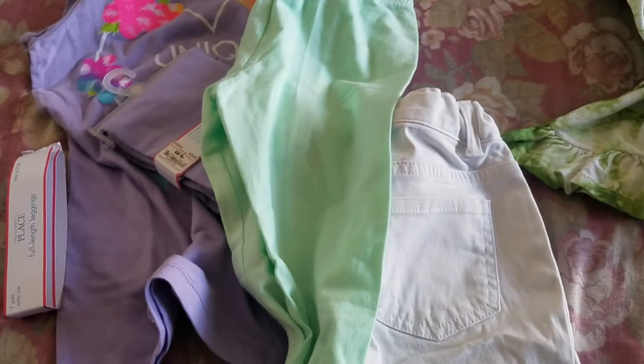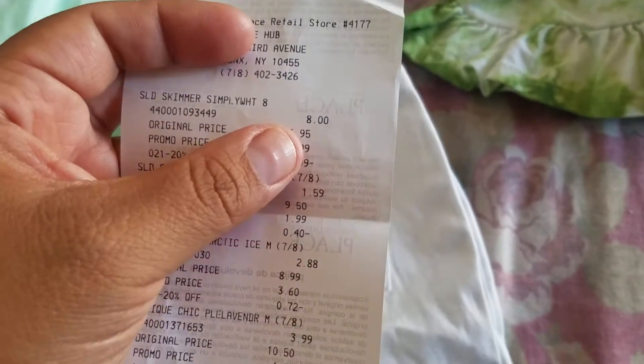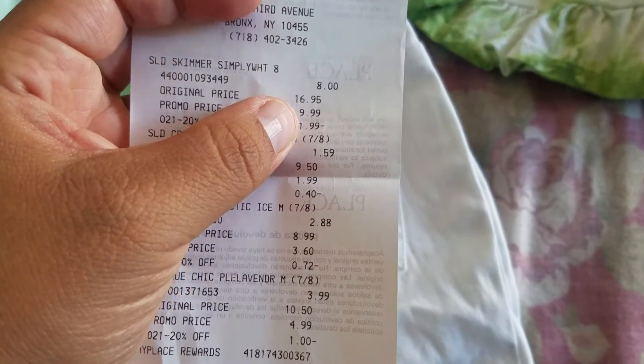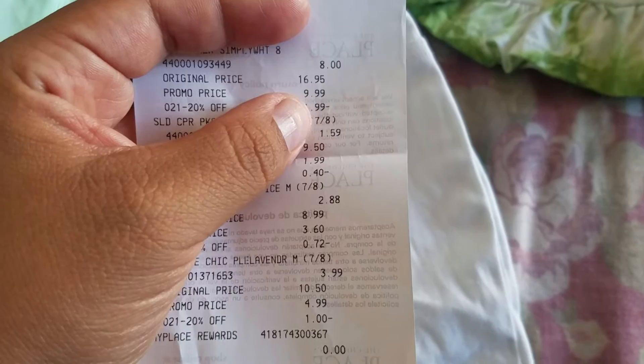And I'm going to show you my receipt right now. You can see there — $9.99. And the 20% off coupon that I had took out $1.99.